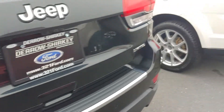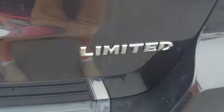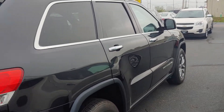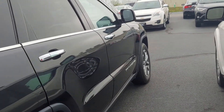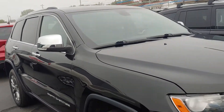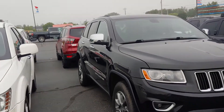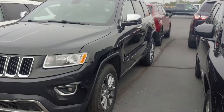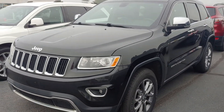But overall, pretty nice looking Jeep. Just let me know what questions you may have, and I hope to hear from you soon. Thank you.